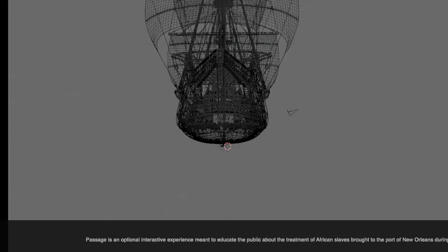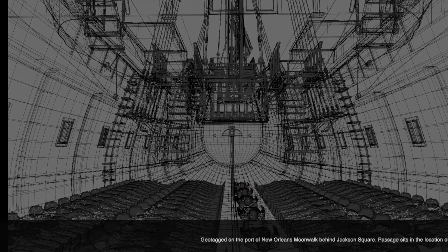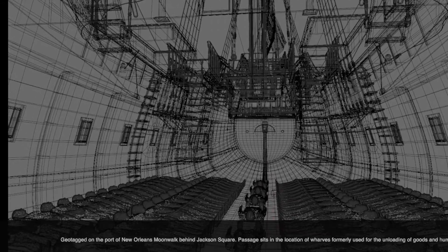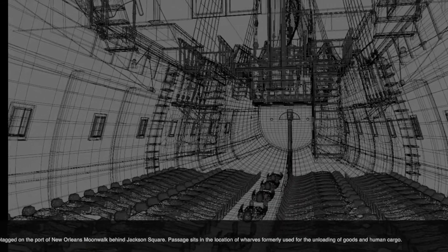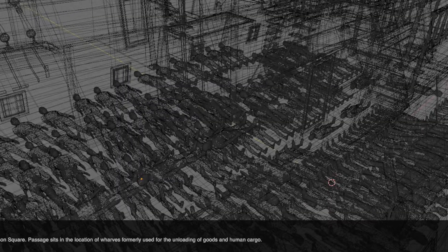Passage is an optional interactive experience meant to educate its viewers about the treatment of African slaves brought to the Port of New Orleans during the 18th century. Geotagged on the Port of New Orleans Moonwalk behind Jackson Square, Passage sits in the location of wharves formerly used for the unloading of goods and human cargo.